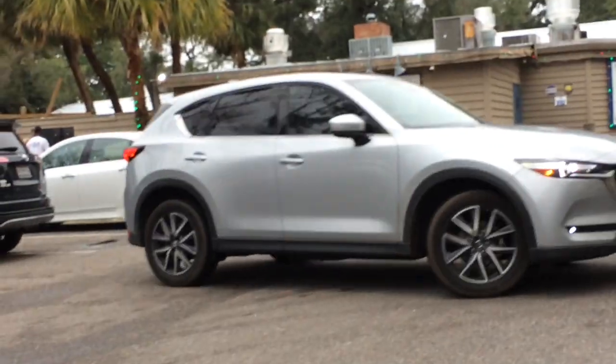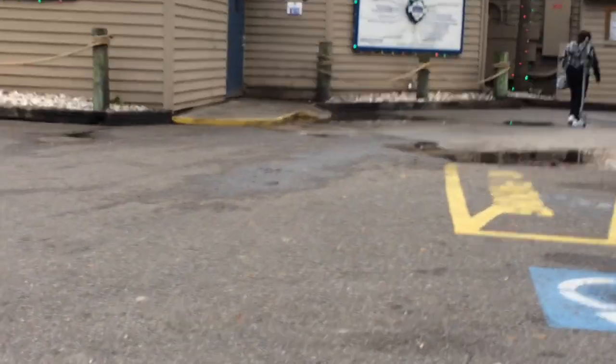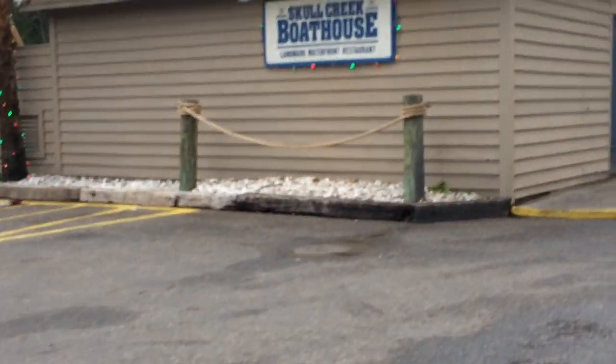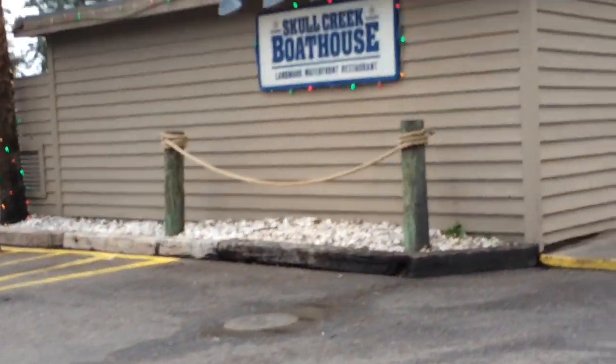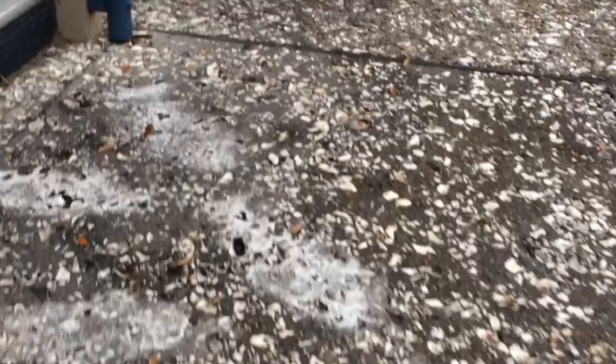Here we are at Skull Creek Boathouse — a nice little place to have some dinner or lunch. Opens at 10, goes to 9 p.m. We got here too early for the dinner menu, so we went to Walmart and came back. Definitely come early, like 4 o'clock, because otherwise it gets crazy packed.